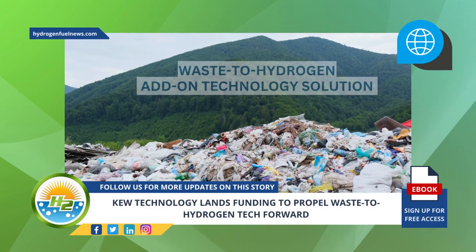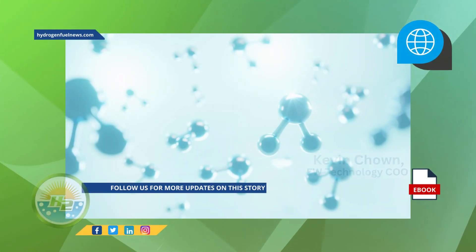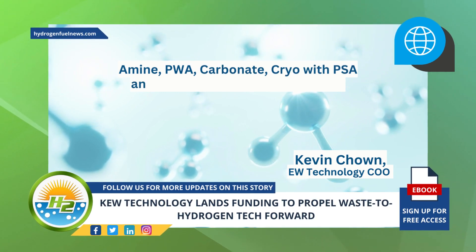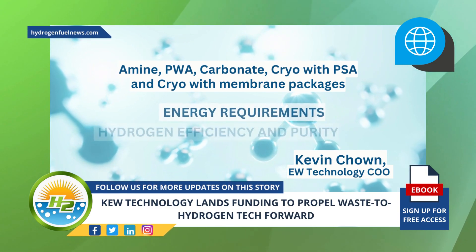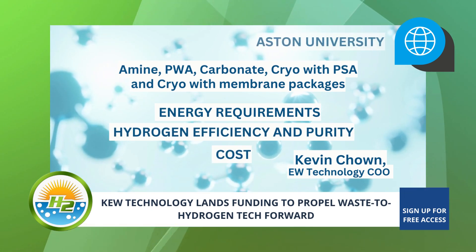This new waste-to-hydrogen add-on technology solution will be used to separate hydrogen and carbon dioxide. According to KEW Technology COO Kevin Chown, the company assessed amine, PWA carbonate, cryo with PSA, and cryo with membrane packages against key criteria such as energy requirements, hydrogen efficiency and purity, as well as cost. The assessment was carried out in partnership with Aston University.